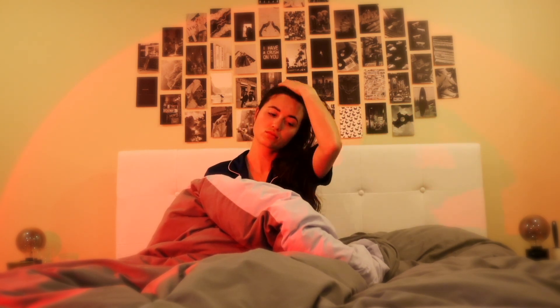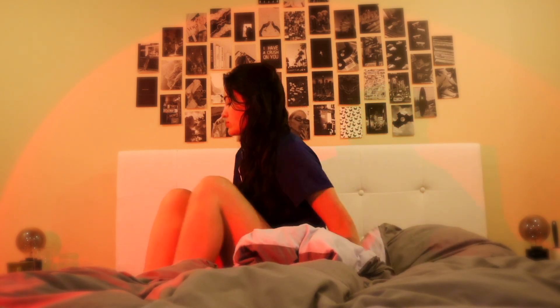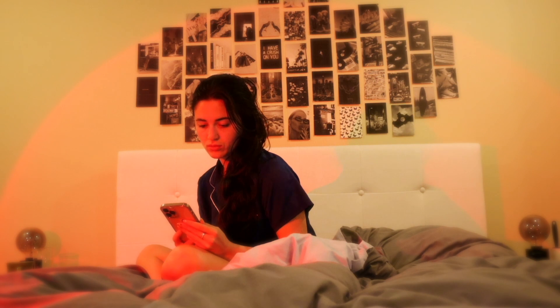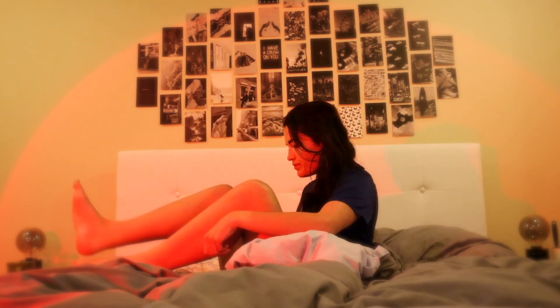Good morning! My name is Cassandra and today I'm going to be taking you along for my morning shower routine. I'm going to be using only affordable products, so I feel like it's going to be a really realistic shower routine that you guys can do yourself at home. With that being said, let's get started with today's video.